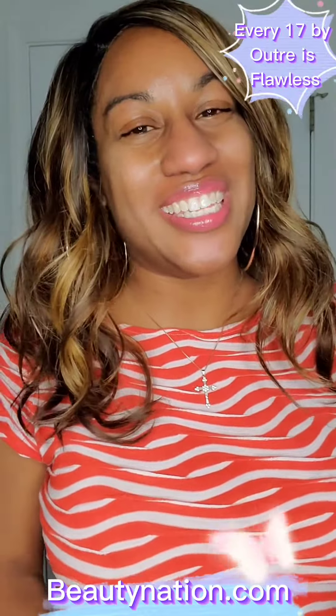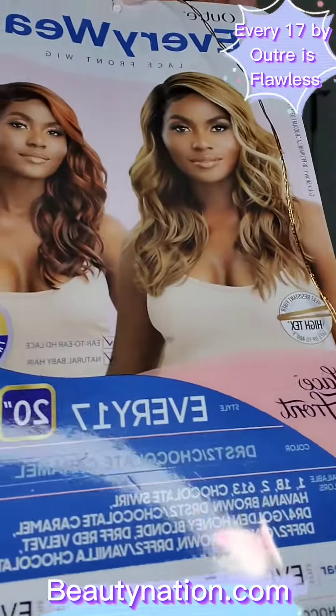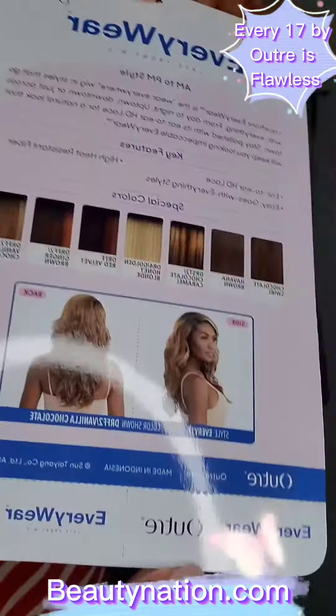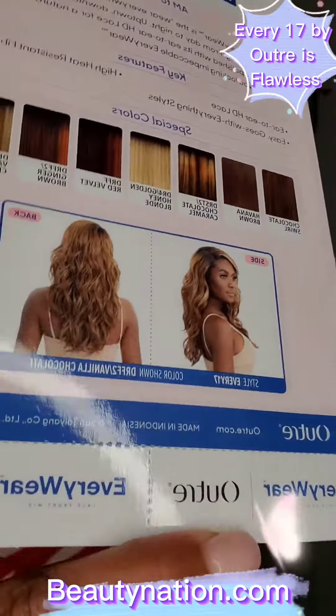The color that I'm wearing her in is DR5T Chocolate Caramel. Here she goes on the stock card, and on the back you can see the different colors that she comes in.